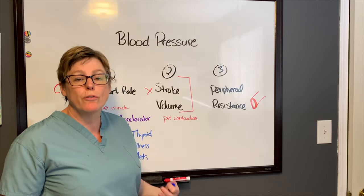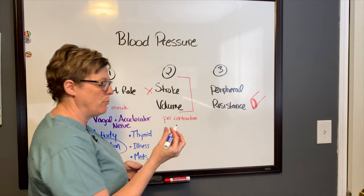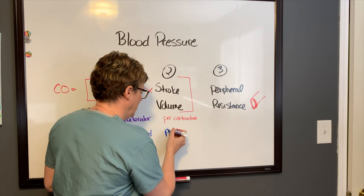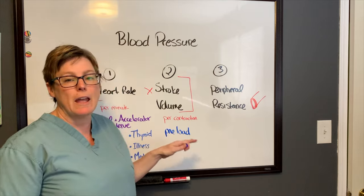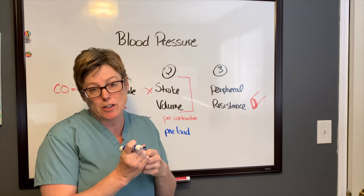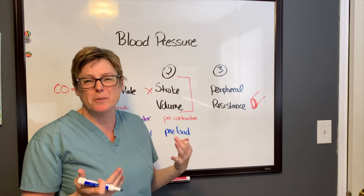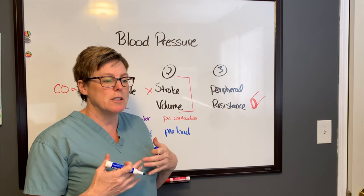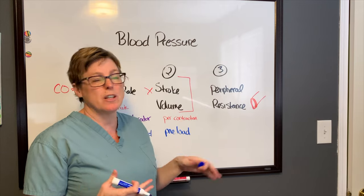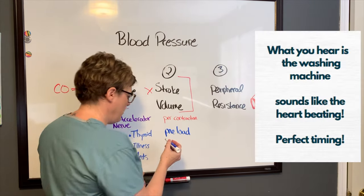Factors that affect stroke volume include how much fluid is coming into the ventricle — we call that preload — and the heart's ability to actually contract strong enough to eject that fluid out. For example, people who have heart failure or increased heart size — ventricular hypertrophy — are things that would affect stroke volume.